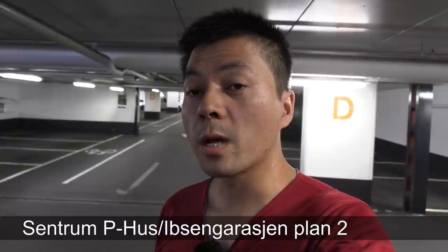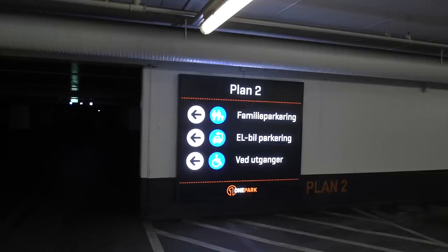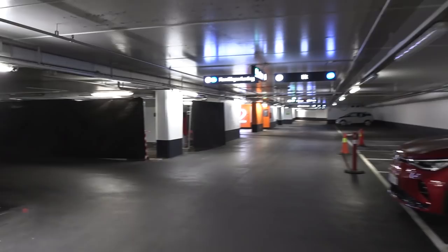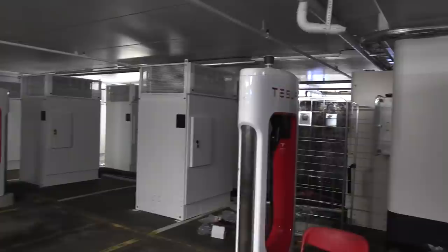We are now at Centrum Pehus, also called Ibsen Garagen. We are on Plan 2. When you enter, you drive down the ramp from the first level onto the lower one. You will see the sign for EV parking, Plan 2. You turn left and the Superchargers are located over here. In other countries, at least in America, they go for urban chargers at only 72 kilowatt, but fortunately in Norway we get full V3 Superchargers. I counted 18 stalls here.